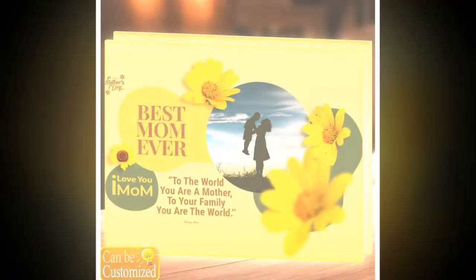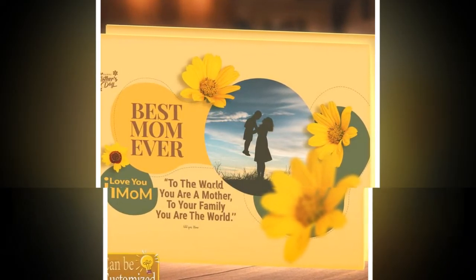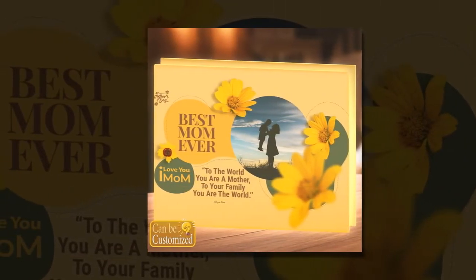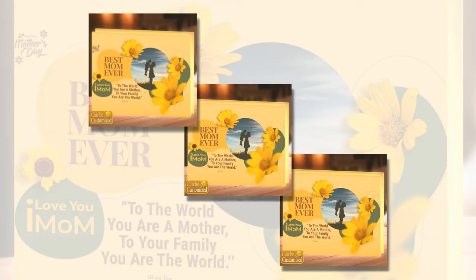A gift beyond compare: imagine the delight on your mom's face as she unwraps a personalized nightlight, meticulously designed to reflect her unique essence and the depth of your appreciation. Whether it's for a family reunion, a birthday celebration, or just a spontaneous gesture of love, this gift is guaranteed to leave a lasting impression and serve as a daily reminder of the bond you share.